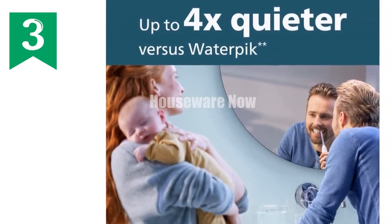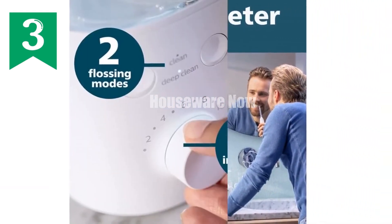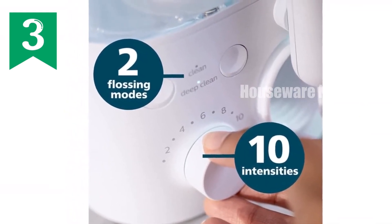Product details — dimensions: 4.11 x 2.93 x 9.06 inches, weight: 1.46 pounds, power source: electric, warranty: two years.